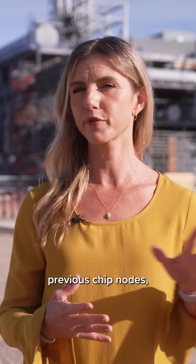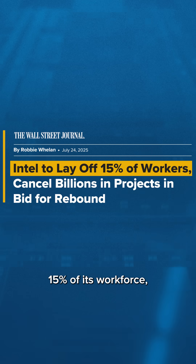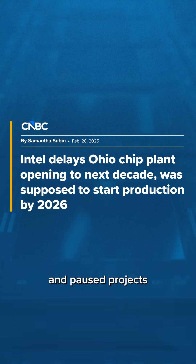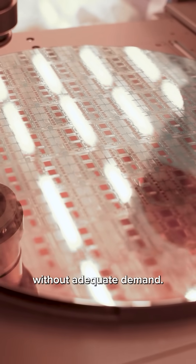After years of delays on previous chip nodes, new CEO Lit Bu Tan took the helm in March. And since then, Intel has laid off 15% of its workforce, delayed its Ohio chip factory by at least four years, and paused projects in Germany and Poland, with Tan saying the company invested too much, too soon, without adequate demand.